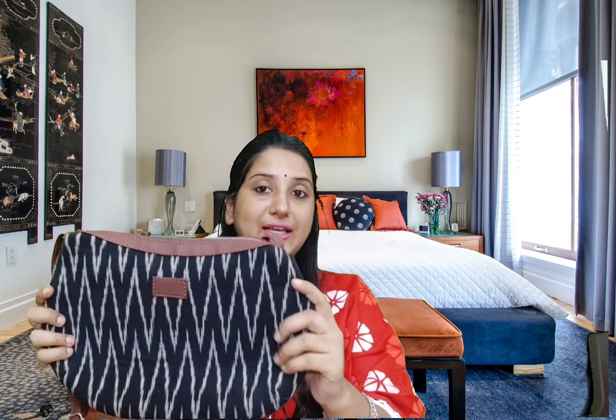Then there is another sling bag — you can also get it in different style patterns and designs. This one is in a boat shape with a zigzag pattern. It is very spacious, and you can see it has two pockets and two compartments. They are amazing.